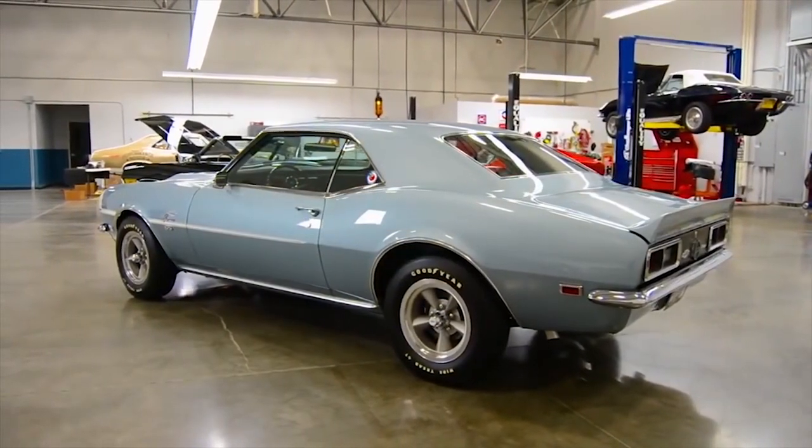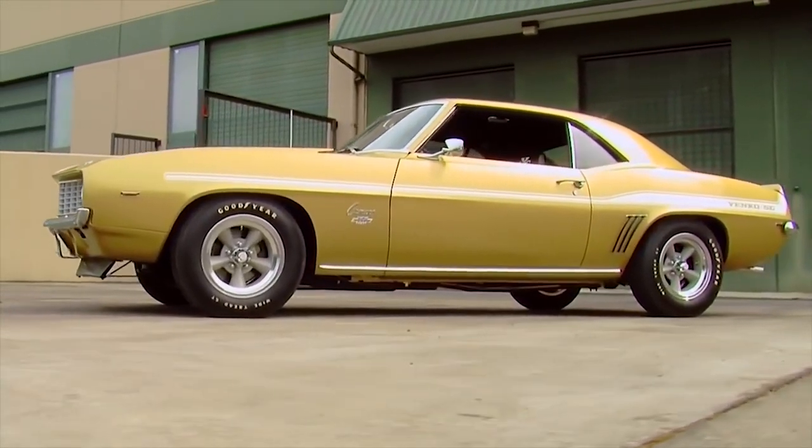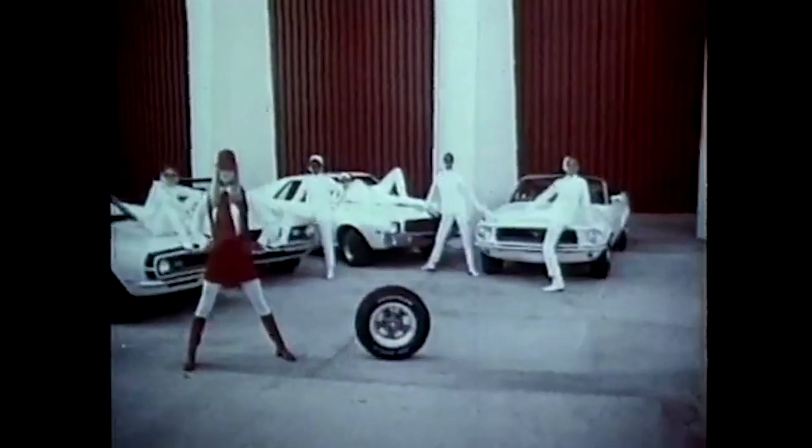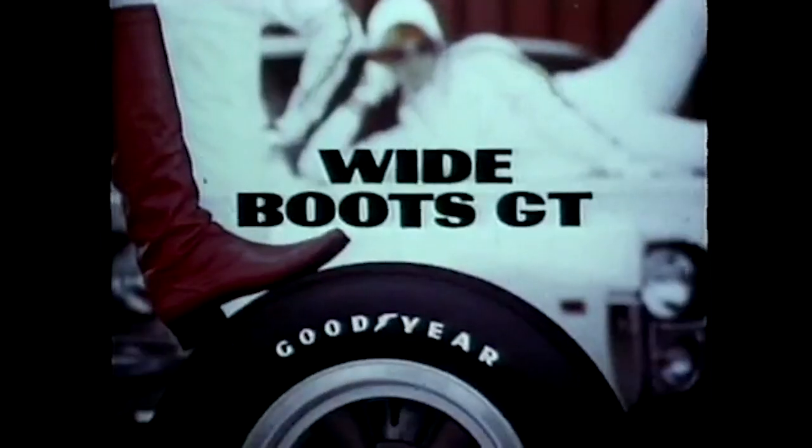Tires were starting to become fashionable, as shown in this outrageous ad for Goodyear Wide Tread GTs — or Wide Boots as they called them. "What are the hot cars wearing this year? Boots. Wide Boots. GT tires from Goodyear. These boots are made for rollin' wherever cars are hot. Wide Boots — GT from Goodyear."